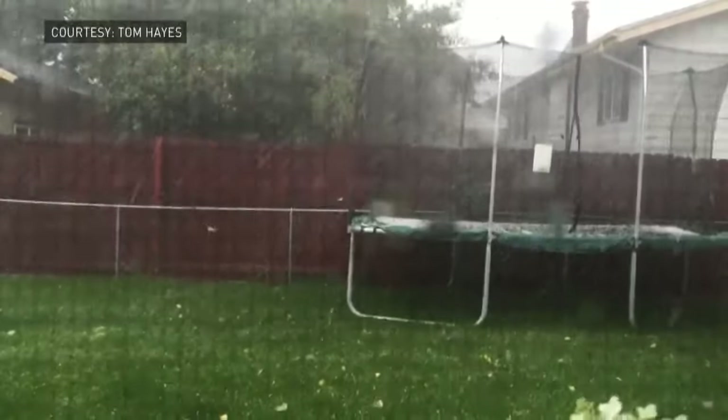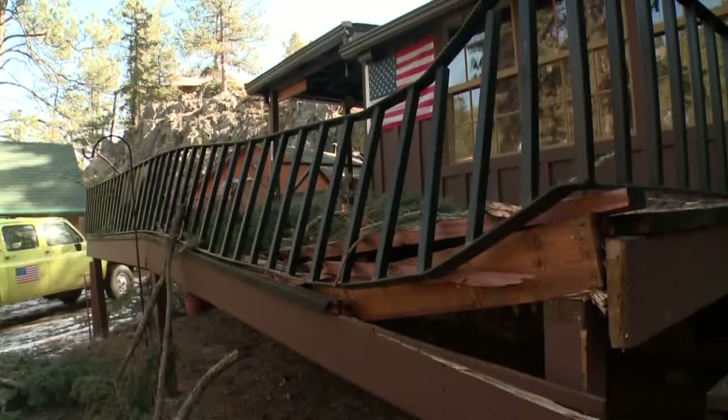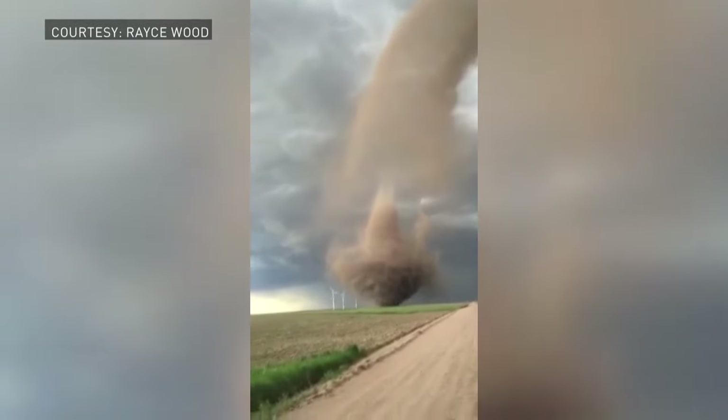Colorado is unique in that it gets a lot of different types of tornadoes. To hail damaging cars, even homes and stores across the state. And wind snapping trees, taking out fences, balconies, power poles. There's no shortage of extreme weather here.